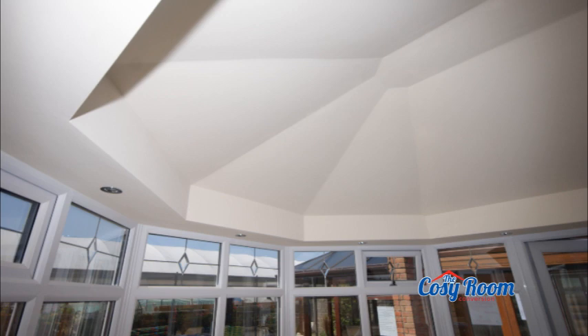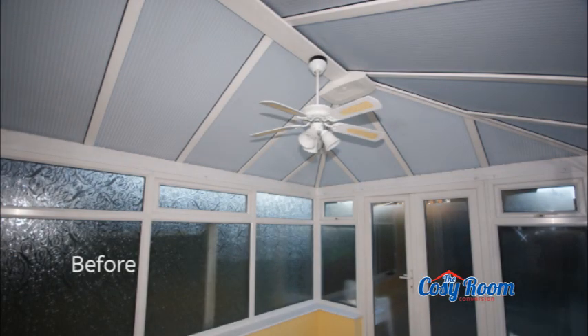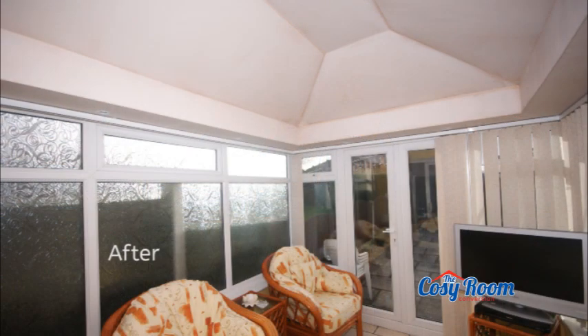We are confident you will find our Cozy Room Conversion the ideal thermal solution to beautifully transform the internal appearance and overall usability of your existing conservatory, and the most cost-effective way of changing it into the all-year-round living space you have always wanted.